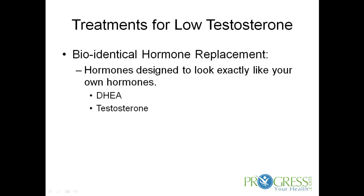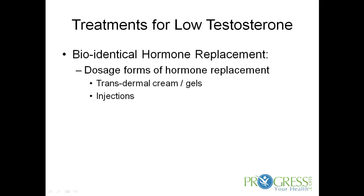Bioidentical hormone replacement are hormones that are designed to look exactly like your own hormones. They're more effective, less prone to side effects, and they can be individually based on the patient. These include DHEA and testosterone.